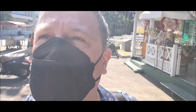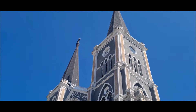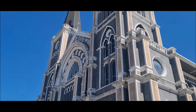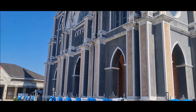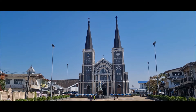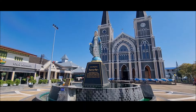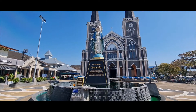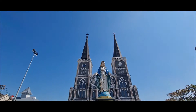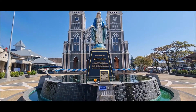When something is incongruous — something you see where it shouldn't be — check this out. You've heard of Canterbury Cathedral? Well, this is the Cathedral of the Immaculate Conception in Chanthaburi, which is quite apt.